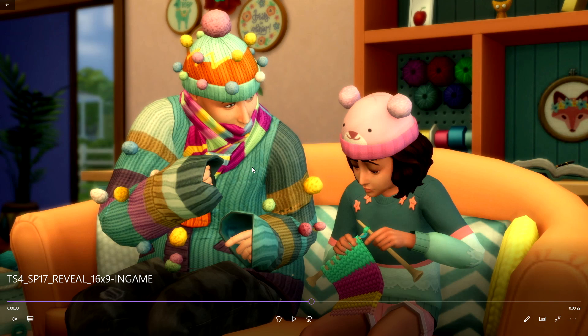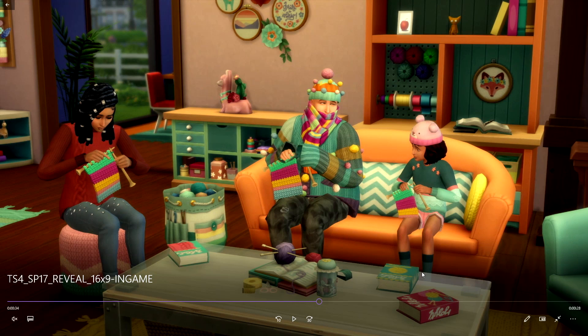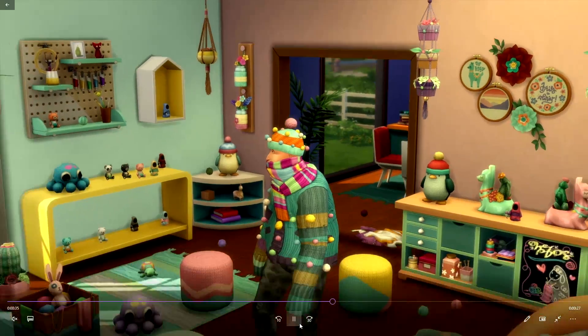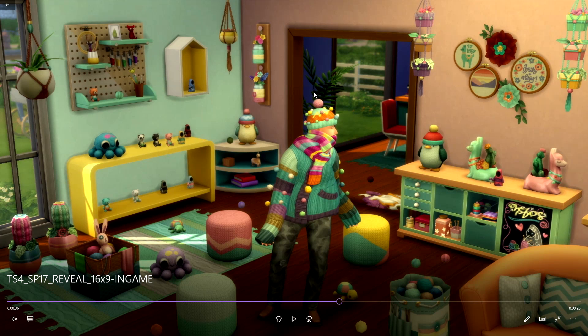I'm sure there's going to be a knitting skill. I wonder if this crazy-looking outfit is what your creations look like at the beginning, and then you get better and your stuff looks nicer — because this one just looks like you stuck pom-poms on everything. Looks like we have knitting books too, and — oh my god — wait, the kids can knit! I just noticed that. Look at all this stuff!